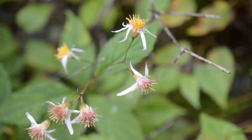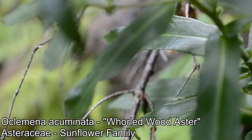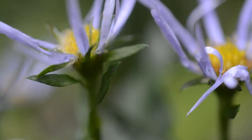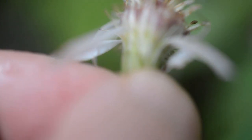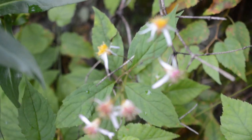Then you get this absolutely iconic plant — you'll see this everywhere, not just up in the mountains. This is Oclemena acuminata. I'll show you the phyllaries on the Symphyotrichum novi-belgii — nothing too crazy. The Oclemena has seen better days. The leaves on this one — whorled wood aster is what it's sometimes called, because if you look at it from the top it kind of looks as though it's whorled.